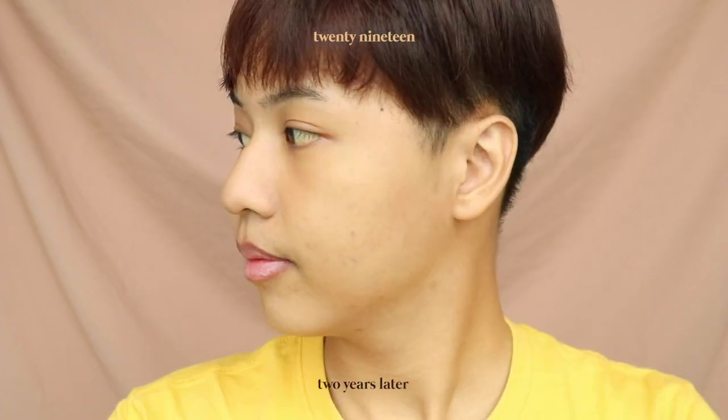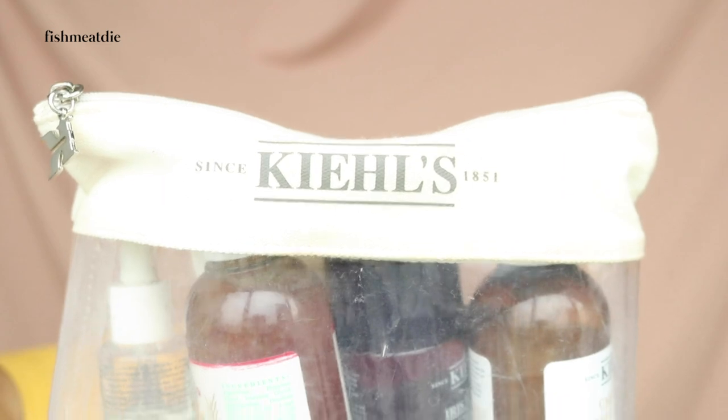After using Kiehl's products on and off for the past two years, I'm here to update you guys with my current skin condition and my current Kiehl's morning skincare routine.